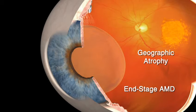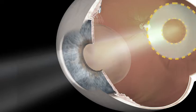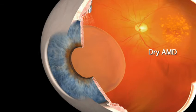The condition accounts for many new cases of legal blindness each year. Because it affects the macula, dry AMD causes impaired central vision, making it difficult to see things straight ahead clearly. However, peripheral or side vision is rarely affected by AMD. Dry AMD accounts for nearly 90% of all AMD cases. However, the condition can develop into the more rapidly progressing wet form of AMD.